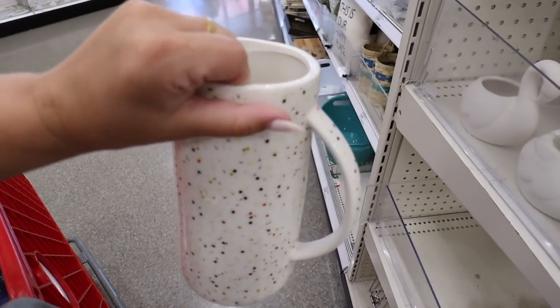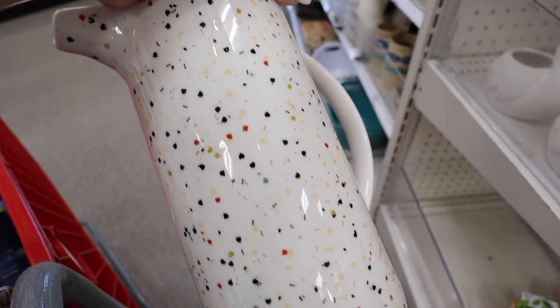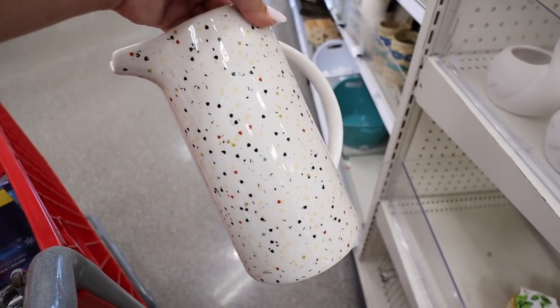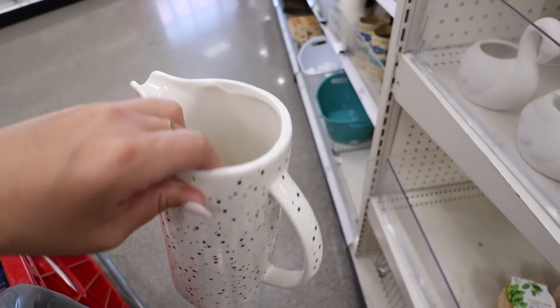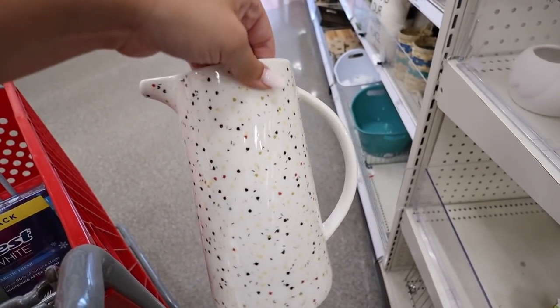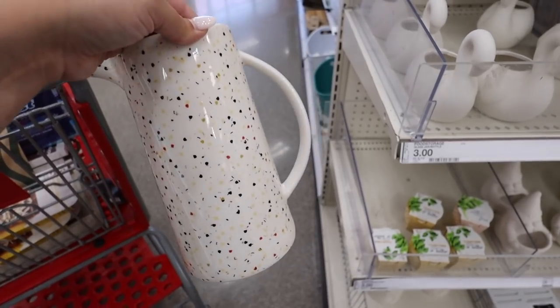They have a new vase with red, white, and blue speckles on it — cute for a Memorial Day or summer-themed holiday centerpiece. You could put red, white, and blue flowers in it, or use it as a pitcher for lemonades or summer drinks. This is $5.